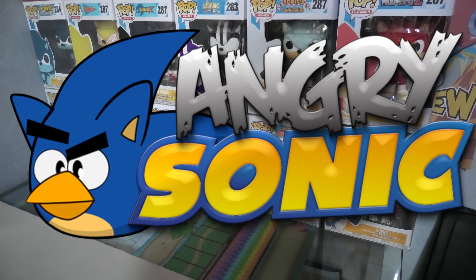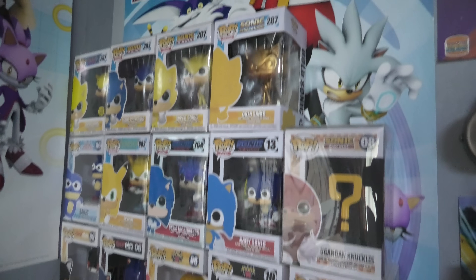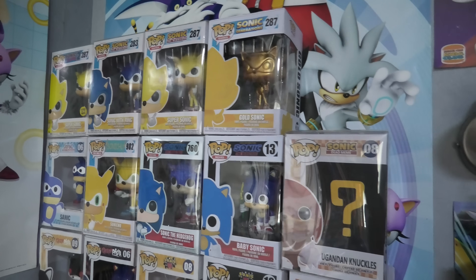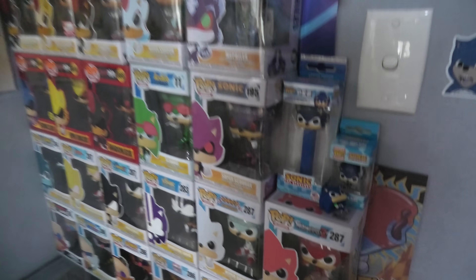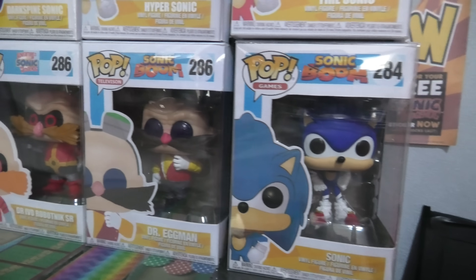Alright, this is my entire collection of Sonic the Hedgehog Funko Pop vinyls. Most of these are actually custom-made. We've got Sonic Boom Dr. Eggman from Sonic Boom.